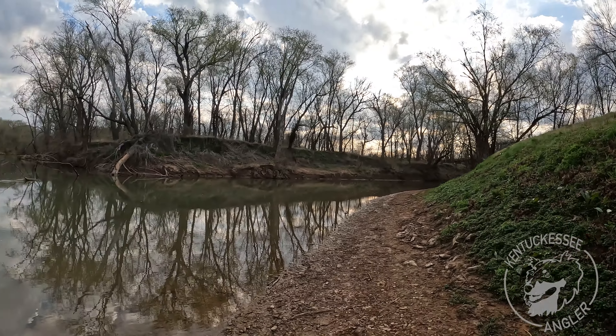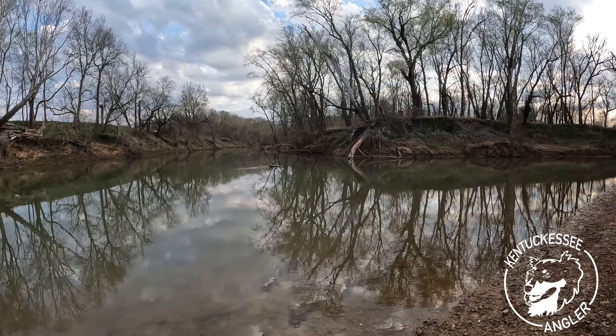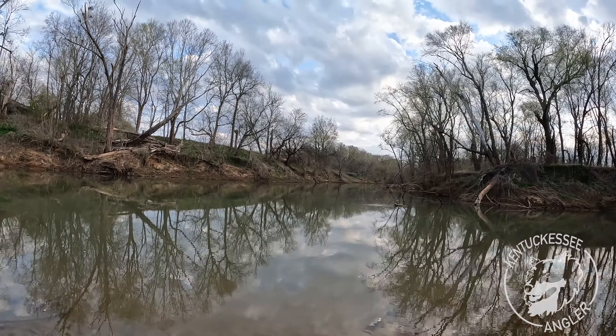Morning everybody. We are doing a bit of creek fishing today and I'm pretty excited about it. Our water levels are finally rendering this creek fishable — slightly stained. It's about 50 degrees out with a slight overcast and we're going to put a few hours in here. It's looking to get a bit warmer later and we will be joined by a buddy, but for now it's just me. Let's try to catch some fish.